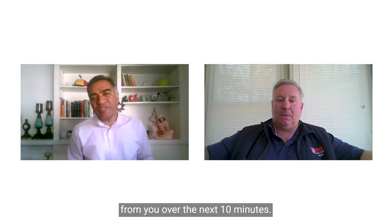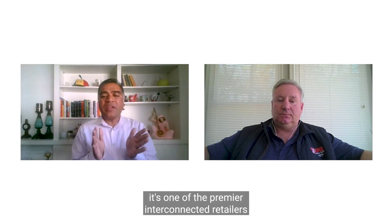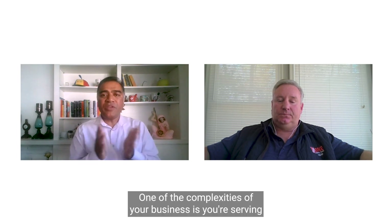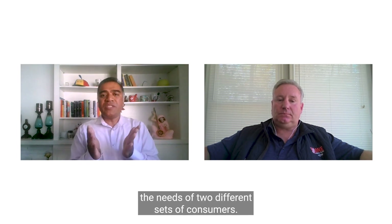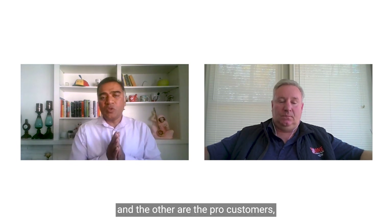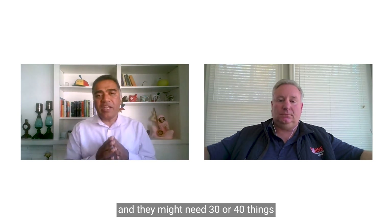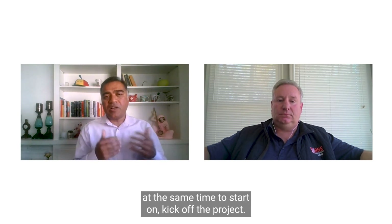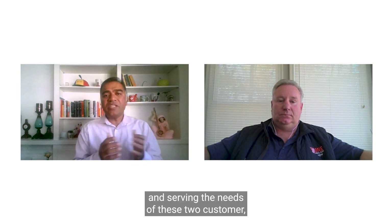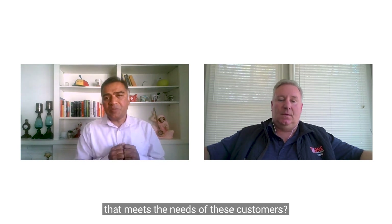We look forward to learning a lot from you. As I think about the Home Depot, it's one of the premier interconnected retailers in the world. One of the complexities of your business is you're serving the needs of two different sets of consumers — the DIY folks, and the pro customers who might need 30 or 40 things at the same time to start a big project. How do you go about building a supply chain that meets the needs of these customers?